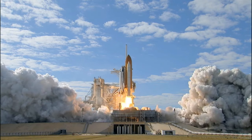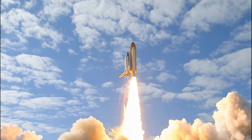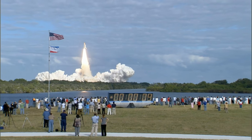and liftoff of Space Shuttle Atlantis on a mission to build, resupply, and to do research on the International Space Station.